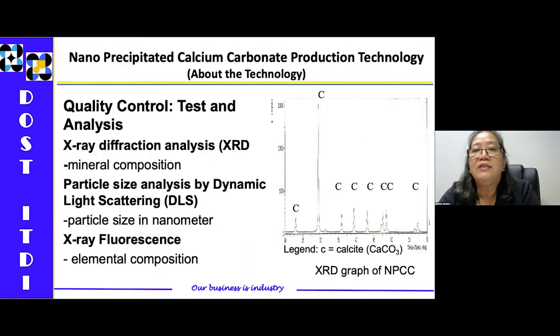During our study on this nanoprecipitated calcium carbonate production technology, we were able to control the quality of what is being produced by doing three tests: X-ray diffraction analysis, which determines the mineral composition — whether the material really is limestone; particle size analysis by dynamic light scattering, which measures the particle size in nanometers to confirm the product is at nanoscale; and X-ray fluorescence to determine the elemental composition of the material.